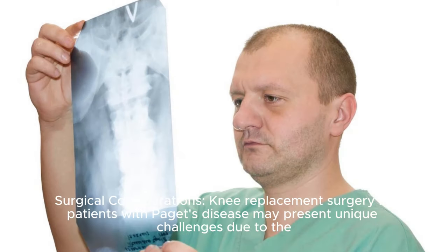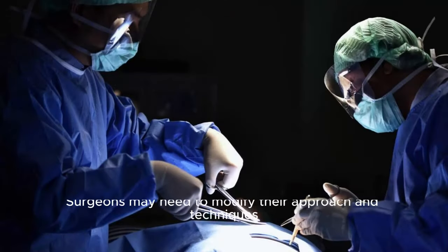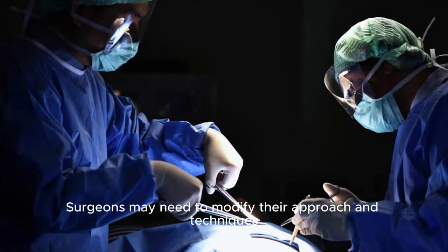Surgical considerations: Knee replacement surgery in patients with Paget's disease may present unique challenges due to the altered bone architecture and increased risk of complications such as poor bone quality, intraoperative bleeding, and delayed healing. Surgeons may need to modify their approach and techniques.